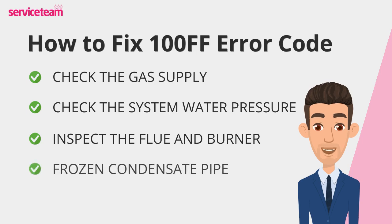In colder months, your condensate pipe can freeze. If this happens, pour warm — not boiling — water over the pipe, or use a warm cloth to thaw it gently. If it's blocked inside the house, call an engineer to help.